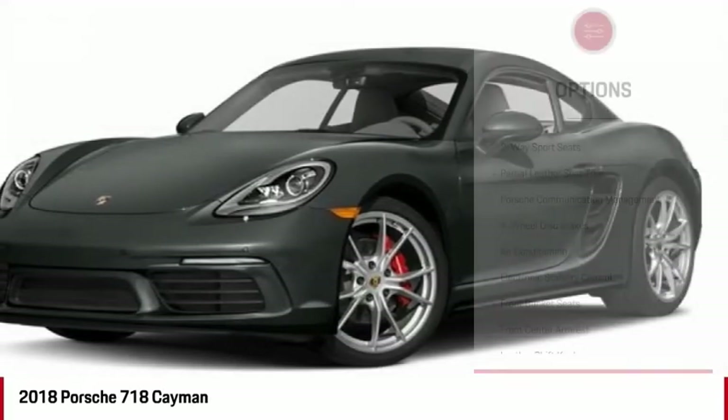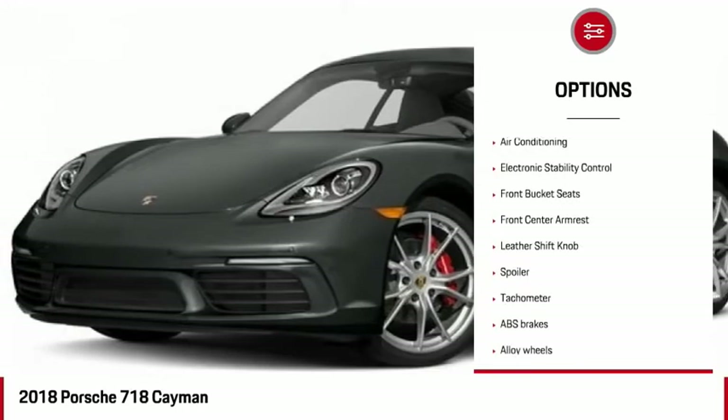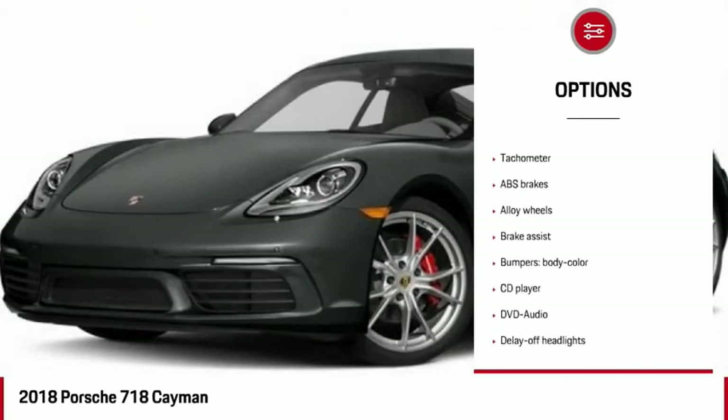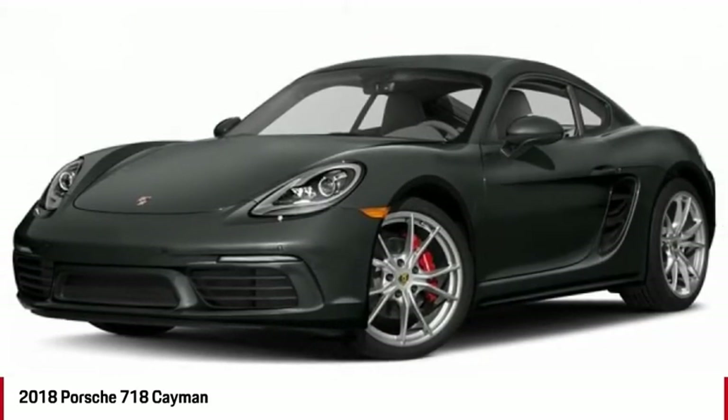Here are some of this vehicle's great options: power passenger seat, air conditioning, dual airbags, alloy wheels, power steering, four-wheel disc brakes, CD player, electronic stability control, power windows, and security system.